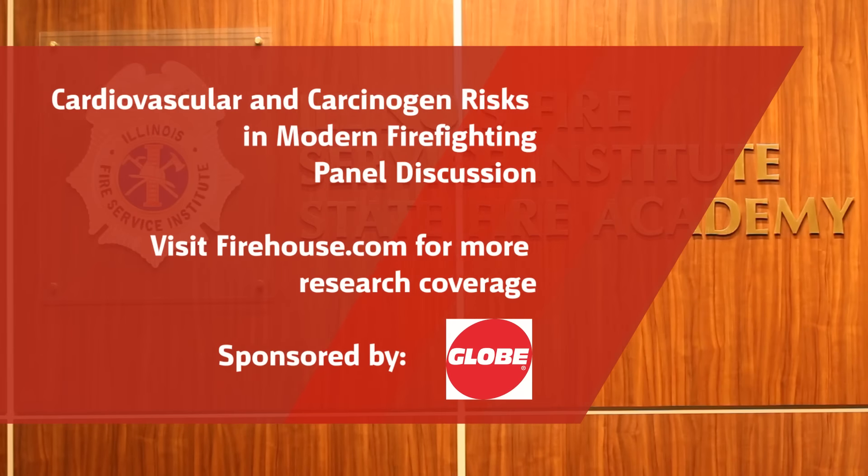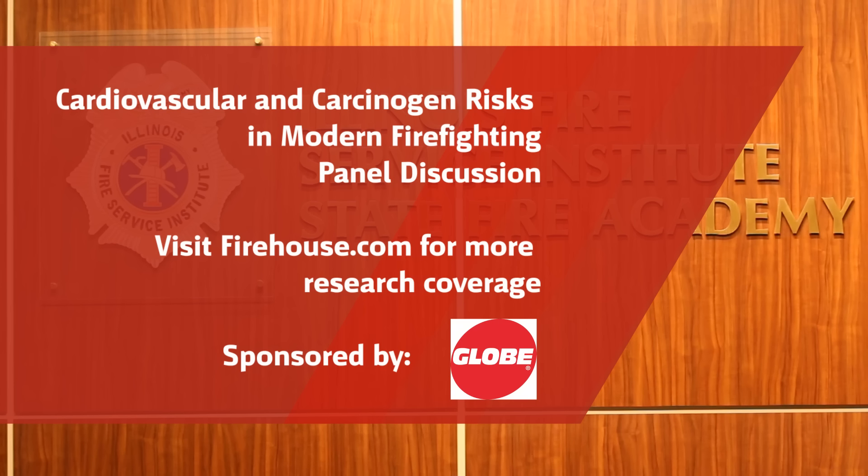Mark, that kind of falls into the conversation you and I had about TPP and THL — those letters that firefighters have heard when we talk about turnout gear. We oversimplify it sometimes when we talk about THL. The gear that is protecting you from thermal and flame also keeps your body from cooling itself. So that's certainly one element of the mix.